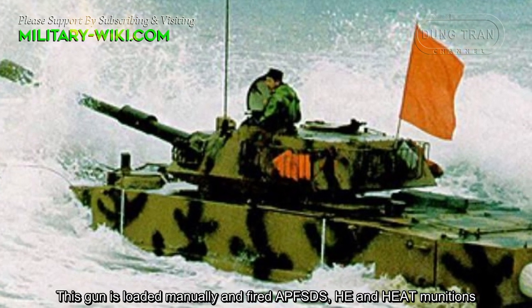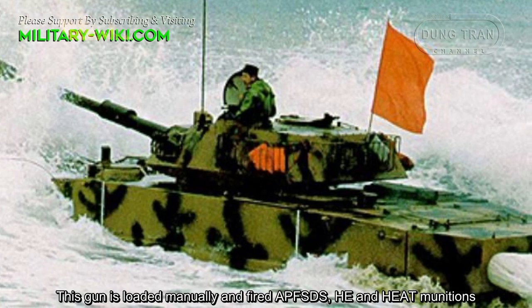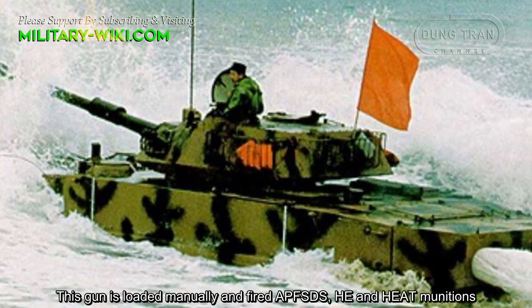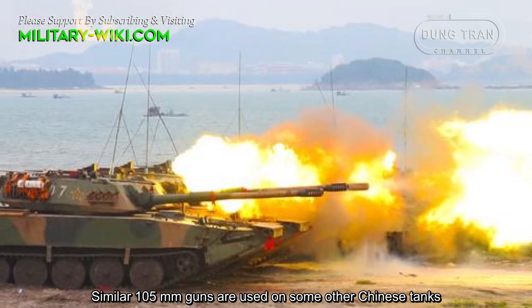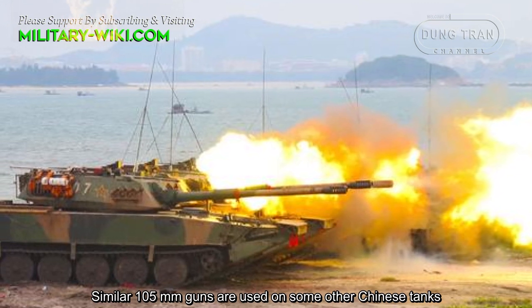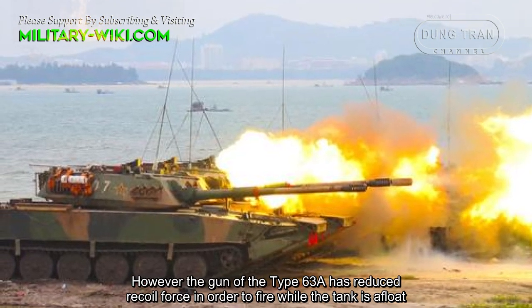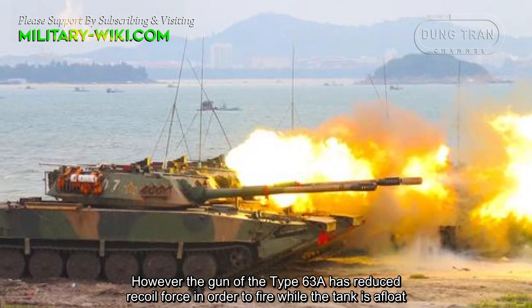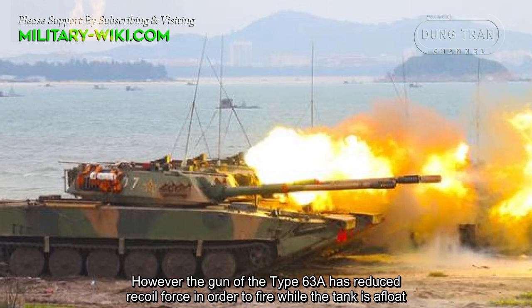This gun is loaded manually and fires APFSDS, high-explosive, and high-explosive anti-tank munitions. Similar 105mm guns are used on some other Chinese tanks. However, the gun of the Type 63A has reduced recoil force in order to fire while the tank is afloat.